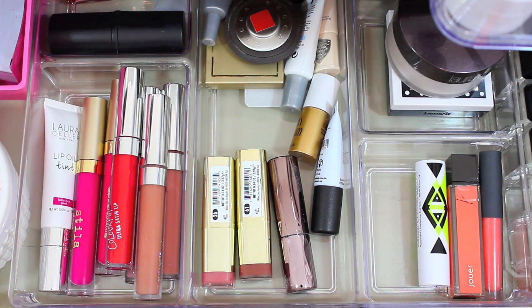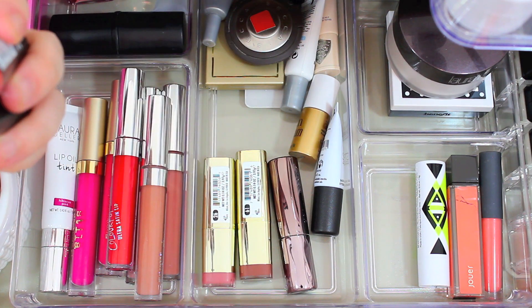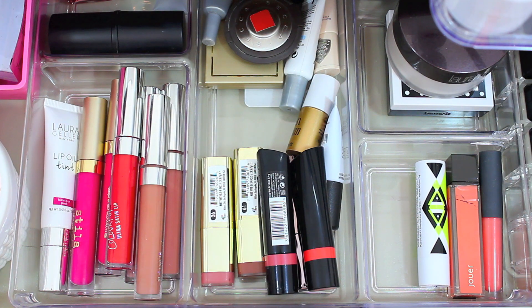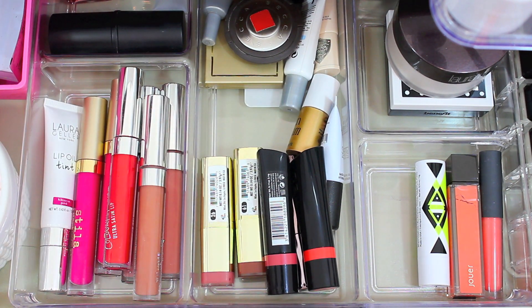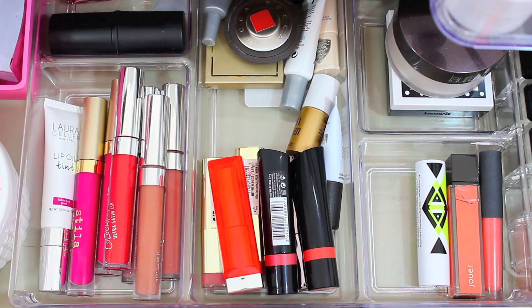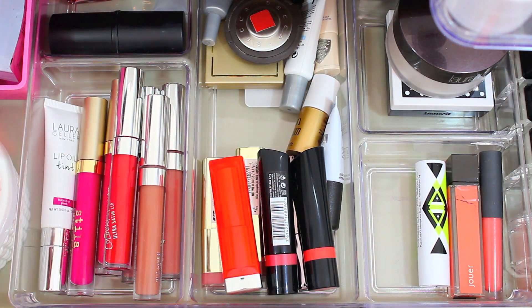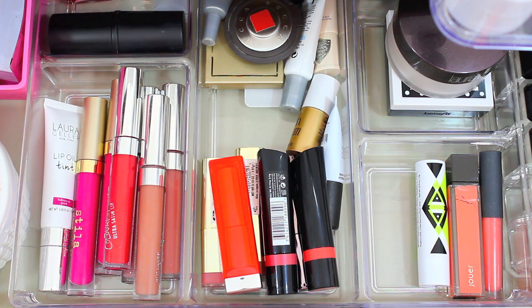I'm going to be wearing two of the Rimmel The Only One Lipsticks: It's a Keeper, which is a really pretty light pink, and Peachy Keen, which is a fun coral color. I also have the Maybelline The Vivids Lipstick in the shade Vivid Rose — one of my favorite lipsticks of all time, especially for spring and summer. The last lipstick I'm adding is the Nudestix Lip and Cheek Pencil in the shade Mystic. I got this in an Ipsy bag and a lot of you have been telling me it's your favorite lip product right now, so I'm really excited to wear it.